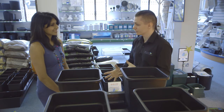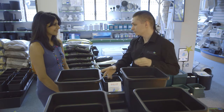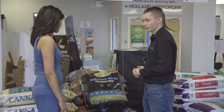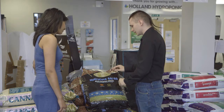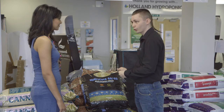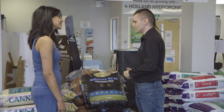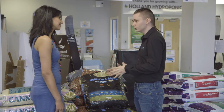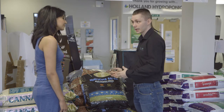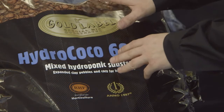It's a really very easy system to use. You can use pretty much any medium you want — soil, pebbles, or a mixture of both. Here we have the medium we're going to be using: Hydro Cocoa 60-40 by Gold Label, which is a mixture of pebbles and coco in a ratio of 60-40. That gives you ideal drainage, good oxygen levels, and it will stop it from compacting as well.